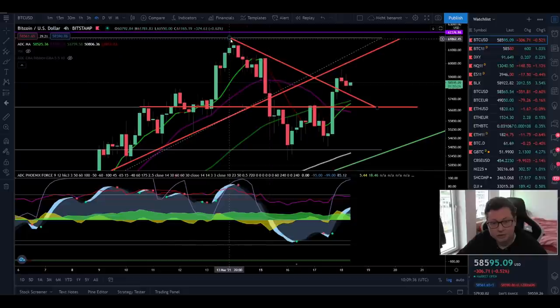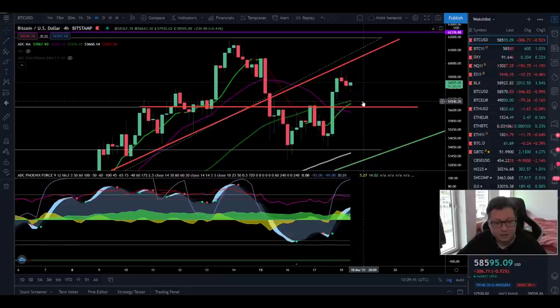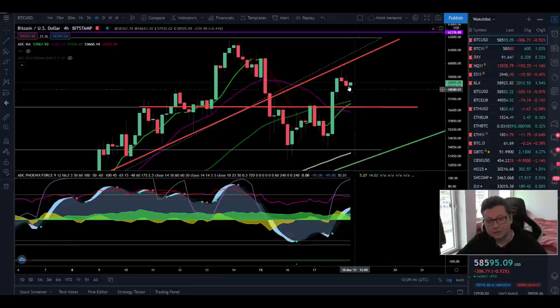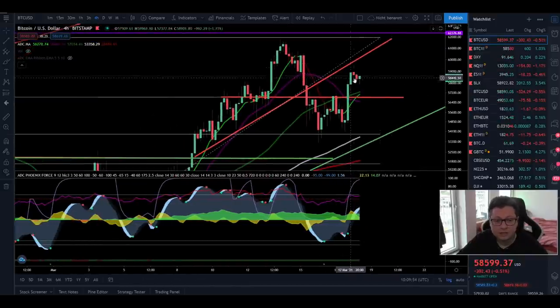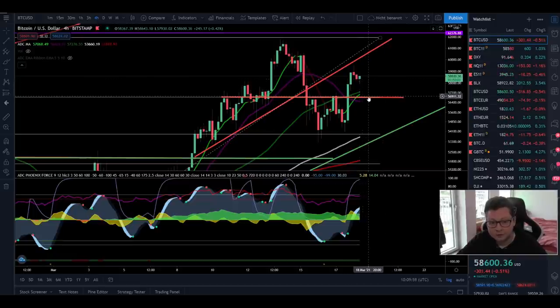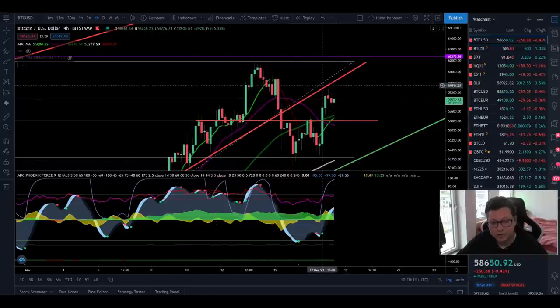We can delete this resistance trend line. After getting rejected at our previous support — which is now our new resistance at $59,600 — we are seeing a little rejection. I think it is very likely that we are coming back down first to retest $57,000 as a new support, and then gear up to finally break this last resistance from the old ascending broadening wedge.